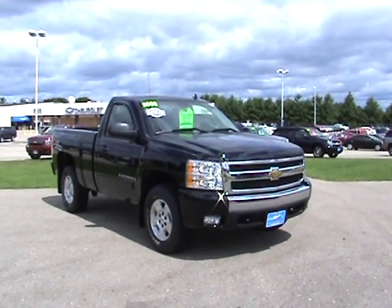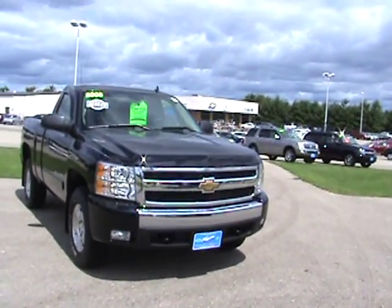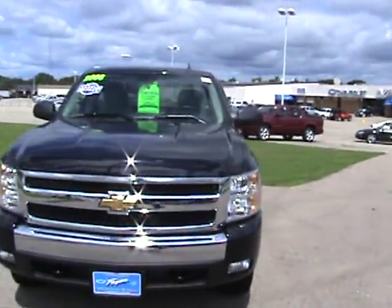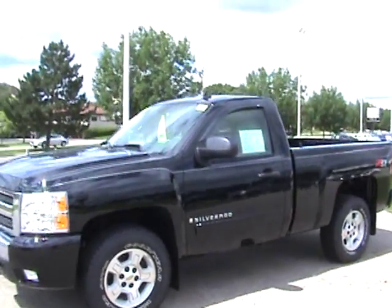You're looking at a 2008 Chevrolet Silverado regular cab four-wheel drive. This truck only has 789 miles and it is a pre-owned vehicle. It was bought new from us and traded back into us just a few weeks ago.